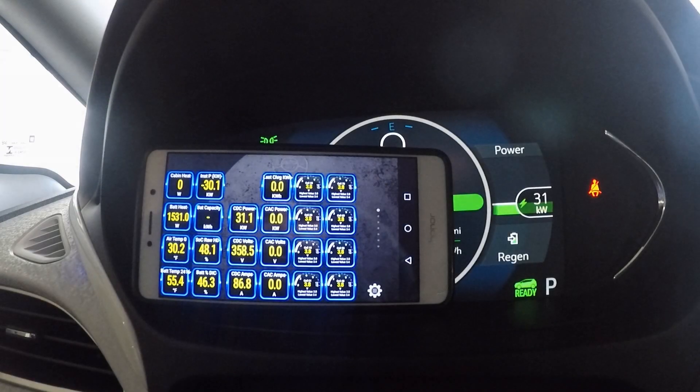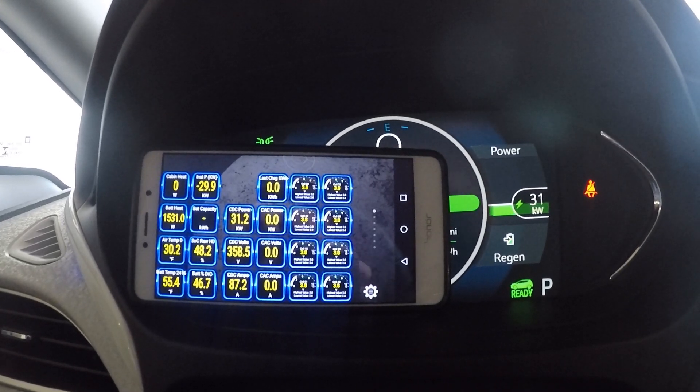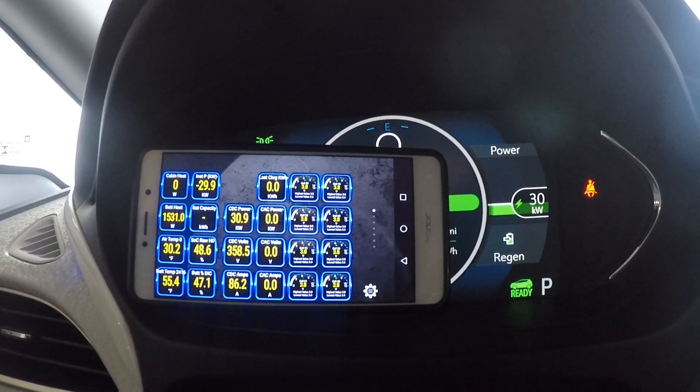We are at 55.4 degrees Fahrenheit now, where it started at about 35 degrees, so in half an hour we've warmed up the pack to the tune of about 20 degrees Fahrenheit. We've got a very steady 30 kilowatt rate reliably since the start of the charge — not ideal compared to the 50-55 kilowatts you could get, but in cold weather charging you have to accept some limitations when the pack is cold.